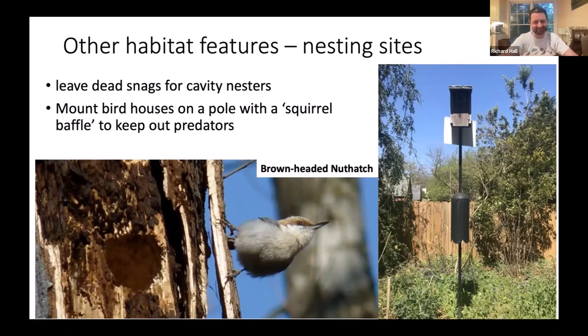If you're not able to have dead wood in your yard, you can provide a substitute in the form of bird houses. I'd recommend mounting these on a pole with a squirrel baffle to prevent predators like rat snakes or rodents from accessing the nest.